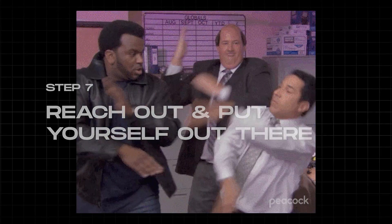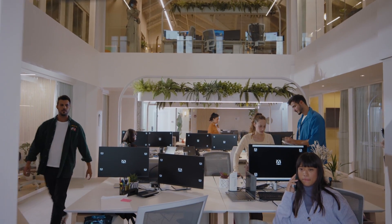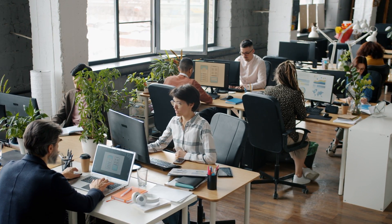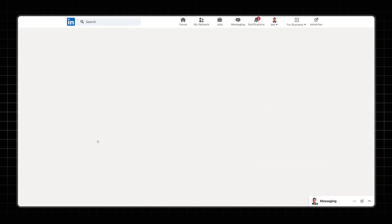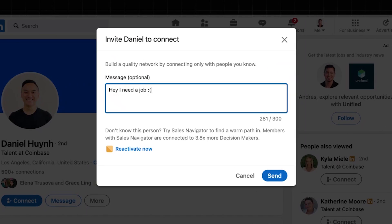Step seven: reach out and put yourself out there. If your goal is to work at a company like Google, Apple, Airbnb, or any other tech company, don't simply apply to their open jobs online. Companies like these get thousands of applications and chances are your resume and portfolio will be overlooked. Instead, reach out directly to recruiters on LinkedIn. Once you think you might be a good fit for an open role, use the LinkedIn search tool to find recruiters hiring for that role specifically. Then don't send a generic message — personalize it. Mention a recent role that caught your eye and talk about a specific project in your portfolio that aligns with that company's ethos. Show them you've done your homework.